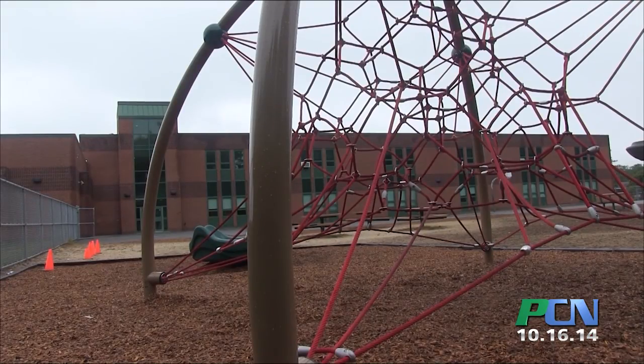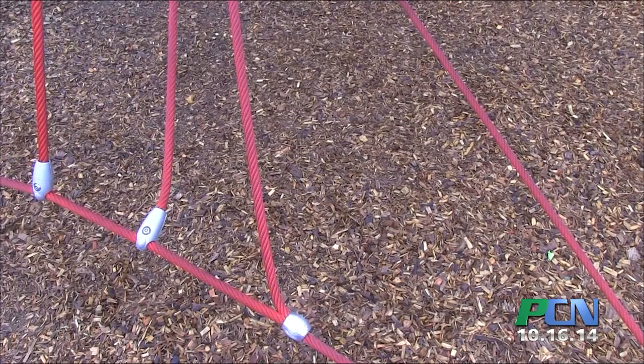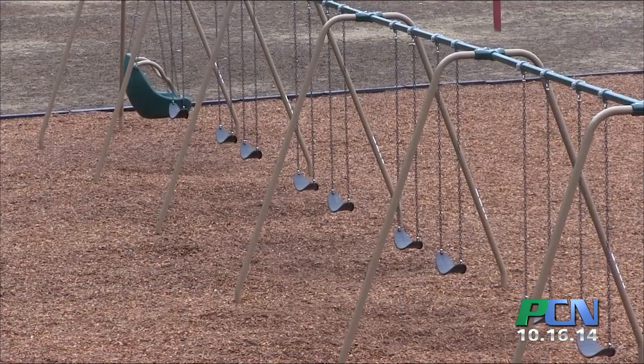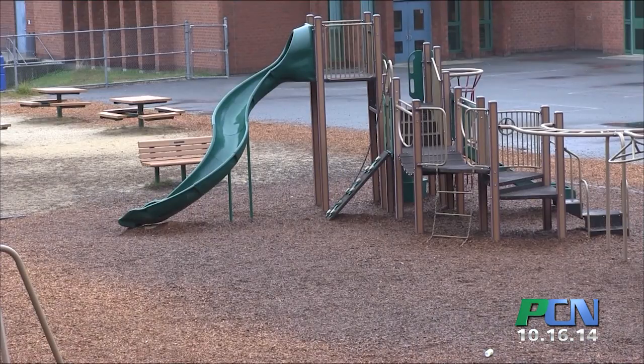Along with the playground structures and the drainage swale, mulching goes underneath all of the structures to provide safety for the kids. Because if they fall off, or they're running and they trip and fall, they need that area. The mulch is right around where the play structures are, so it wasn't just thrown out all over the place. It does provide that extra level of safety so the kids, if they're on the climbing structure, they're not falling onto hard dirt.